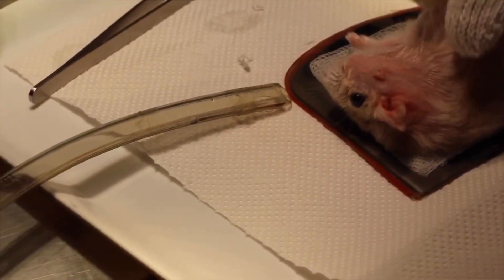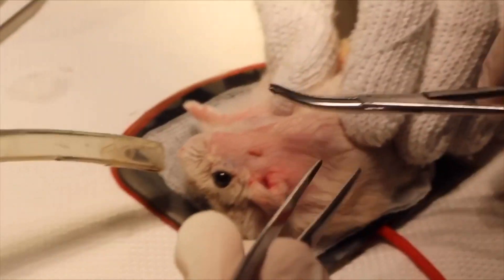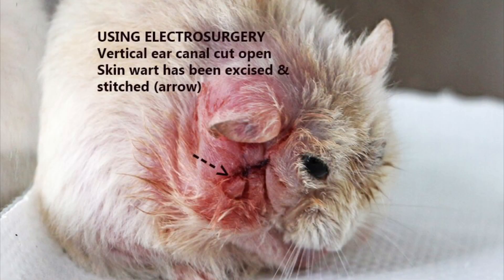The hamster was then examined, and fluid was discovered to be present inside the ear canal. Ear drops were used to drain out any stitch remnants. The hamster's other large wart, lower down on its face, was also cut off and stitched up with 5-0 absorbable sutures.